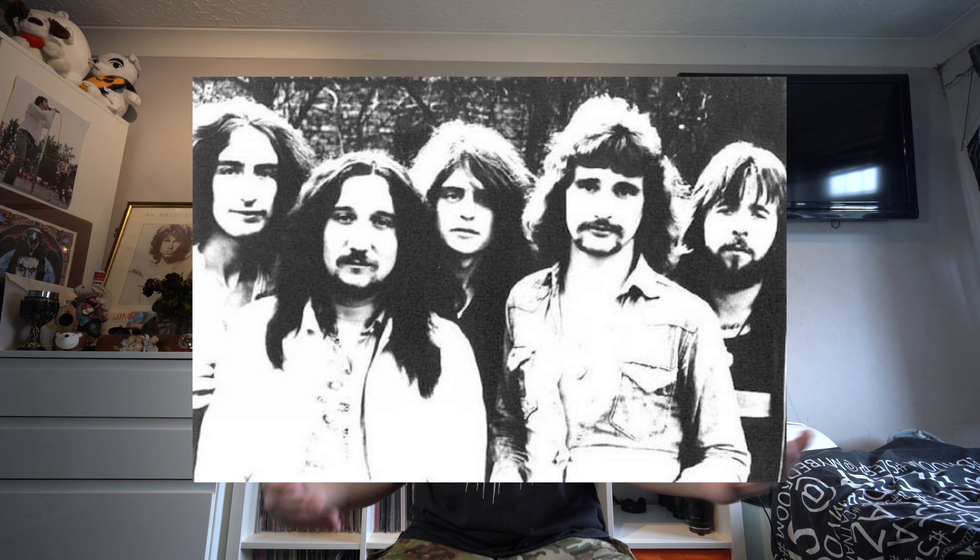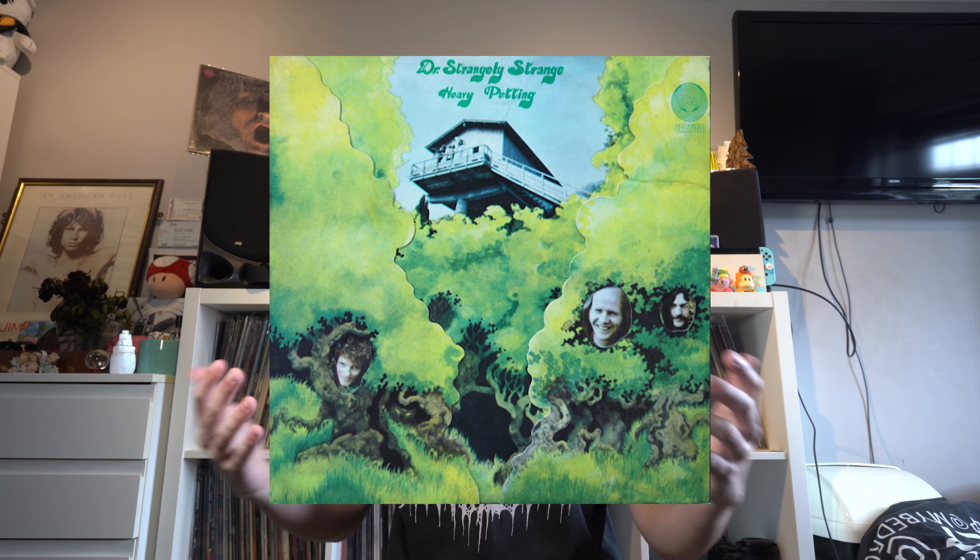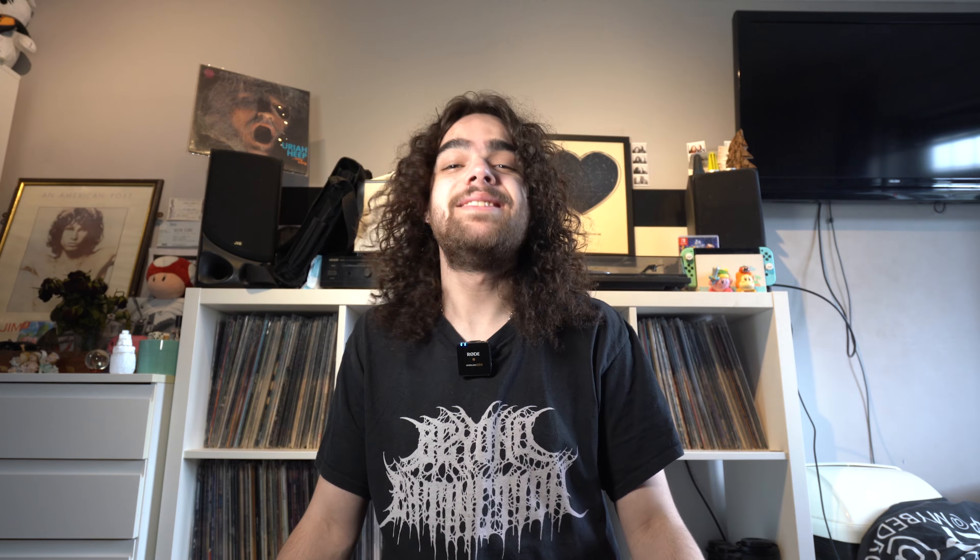Vertigo, which was a subsidiary of Philips, had their Swirl label and it features some iconic bands such as Black Sabbath, Uriah Heep, and even Rod Stewart. Those bands really did make a name for themselves on the Vertigo Swirl label. But what's even cooler is that there are some really unknown obscure gems on this label that are an absolute must-have for collectors.